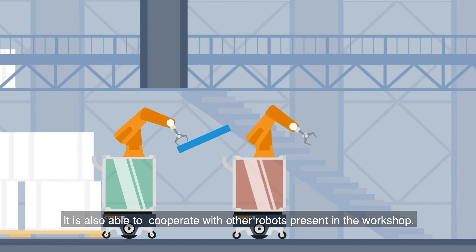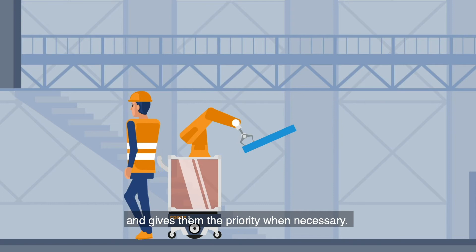It is also able to cooperate with the other robots present in the workshop and allows a safe interaction with humans, giving them priority when necessary.